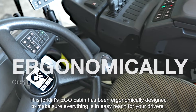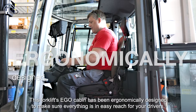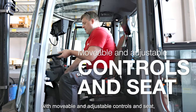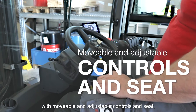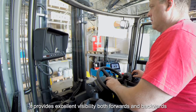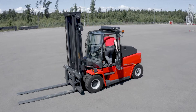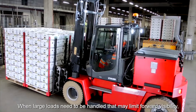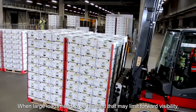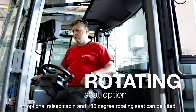This forklift's Ego cabin has been ergonomically designed to make sure everything is in easy reach for your drivers. With movable and adjustable controls and seat, it provides excellent visibility both forwards and backwards and can be accessed safely from either side of the cabin. When large loads need to be handled that may limit forward visibility, an optional raised cabin and 180 degree rotating seat can be fitted.